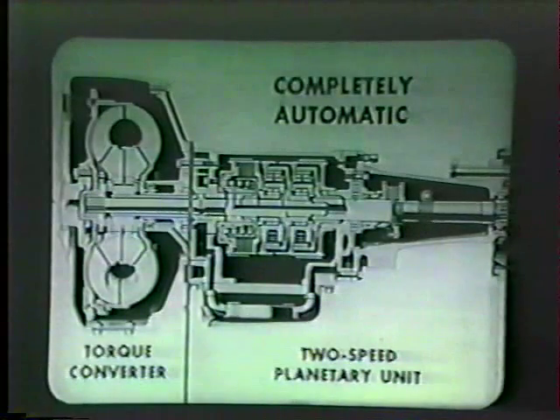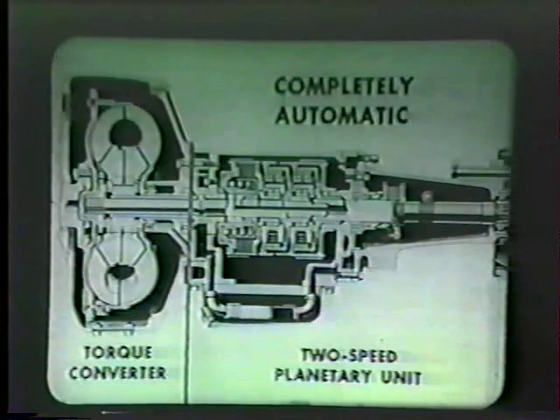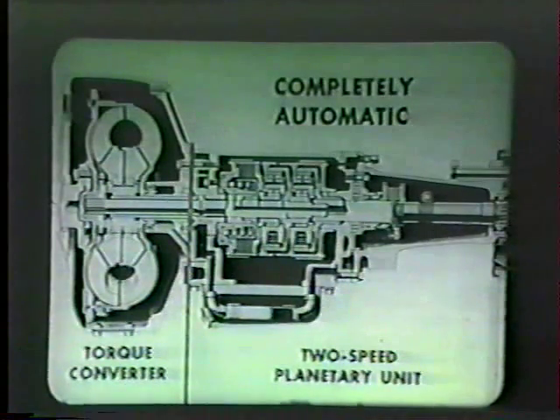Briefly then, there you have the story of what Power Flight is — the simplest and most efficient automatic transmission on the highway today.